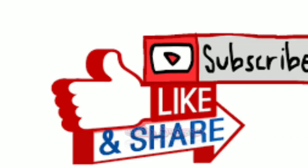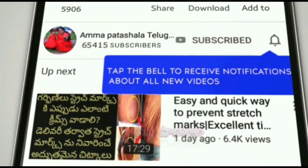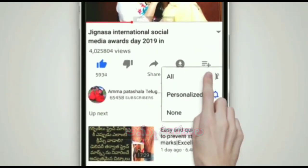If you like this video, please press the like button. For more interesting videos, click on the red subscribe button and subscribe. Click on the bell icon so you don't miss any updates.